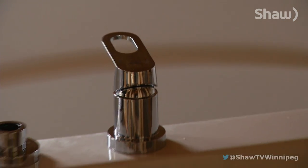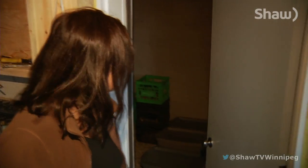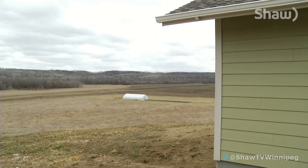Everything means they didn't skimp on luxuries. This is the famous root cellar — it doesn't have shelves yet, but we used it all winter this winter and it was just fabulous. And the couple's dream home came down to location, location, location.